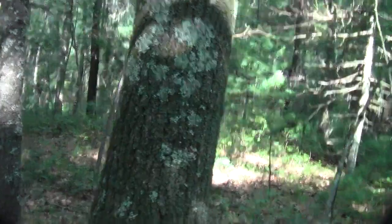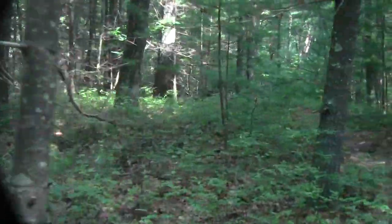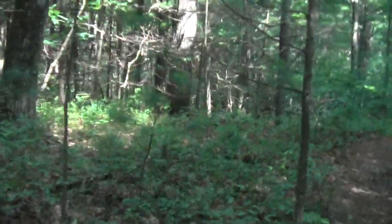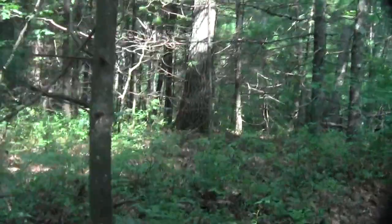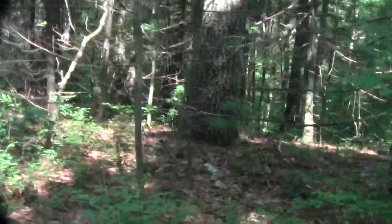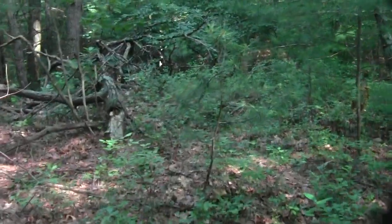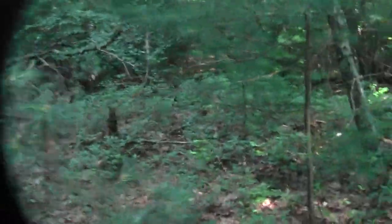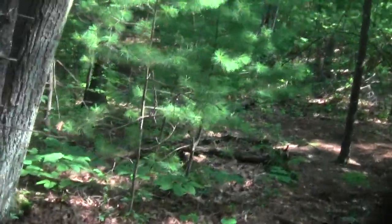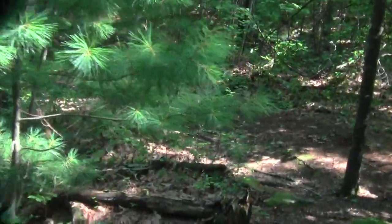Along here, it's like the stone makes a bulwark to contain a kettle hole of some kind that's mostly filled-in swamp now. It's kind of an interesting formation. But you run the risk of falling off a cliff if you go down it without paying attention.